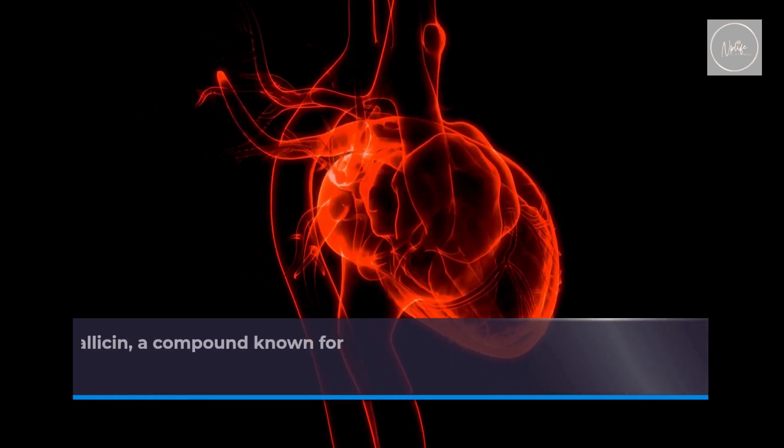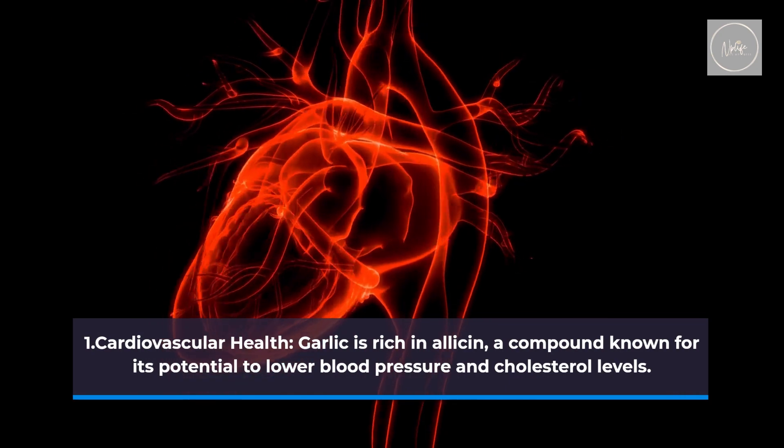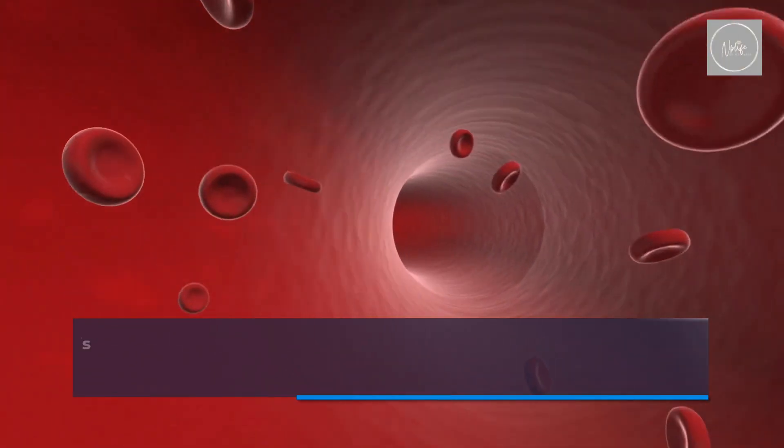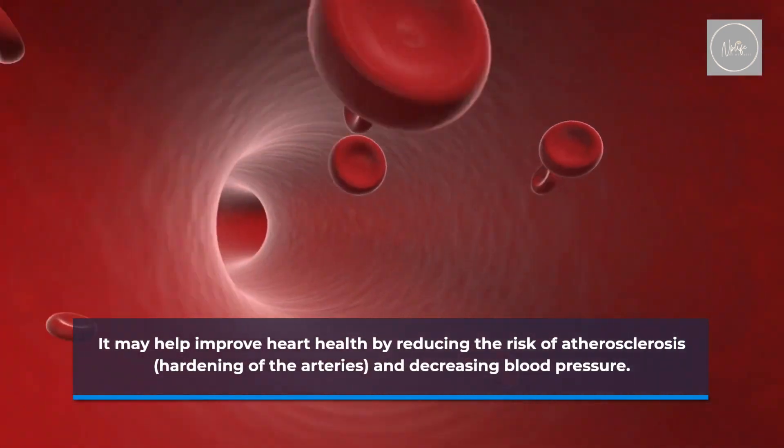Cardiovascular health. Garlic is rich in allicin, a compound known for its potential to lower blood pressure and cholesterol levels. It may help improve heart health by reducing the risk of atherosclerosis — hardening of the arteries — and decreasing blood pressure.